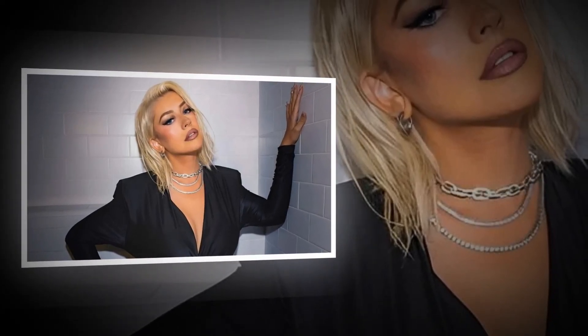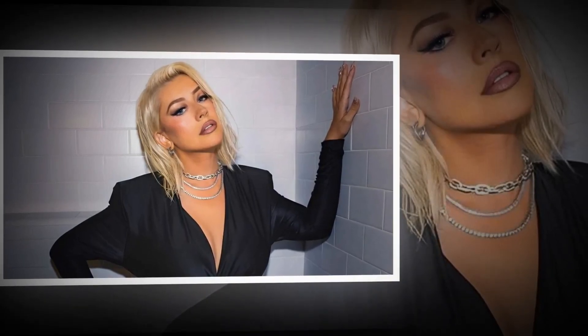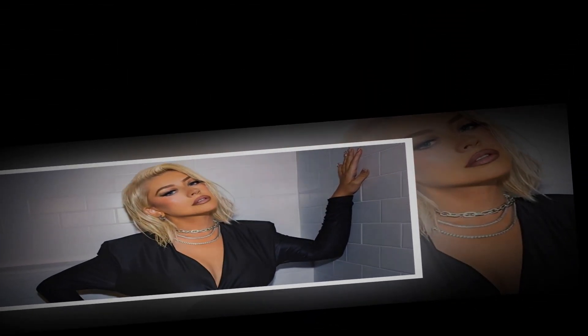Christina Aguilera's new feathered lob haircut is a far cry from her typical bombshell blowout. Christina Aguilera just posted on Instagram, providing additional evidence that mid-length hair is the way to go. The icon released a video wearing a feathery, layered mid-length look that is different from her signature bombshell blowouts.